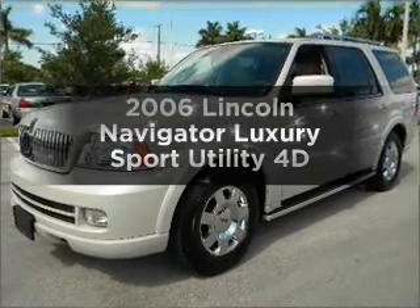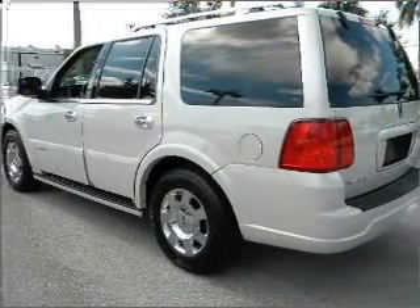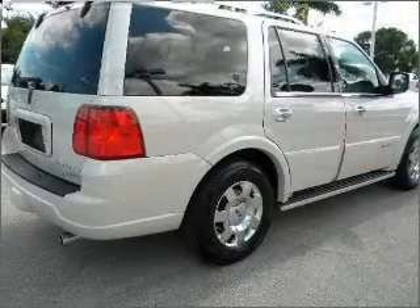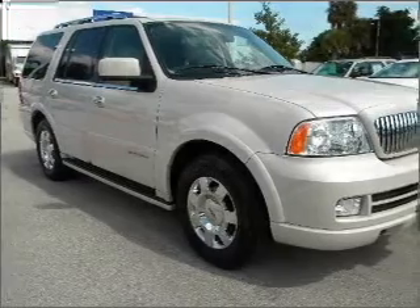Get noticed in this 2006 Lincoln Navigator. Everything you need under one roof with this great vehicle. With a reliable engine connected to a smooth shifting automatic transmission, the anti-lock braking system will help deliver you safely to your destination.